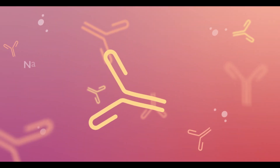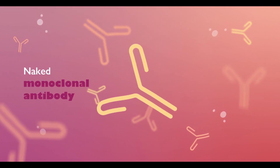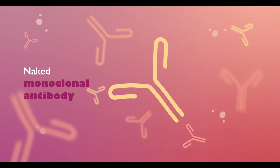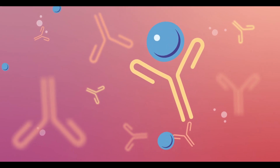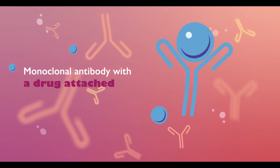There are many types of immunotherapies, but naked monoclonal antibodies are most commonly used in cancer treatment. They're called naked because they have no drug or radioactive material attached to them. In some cases, monoclonal antibodies may be attached to other drugs.